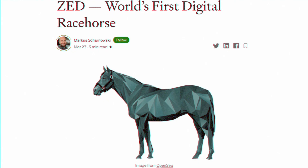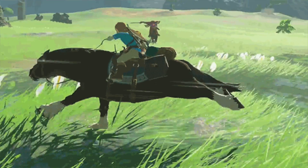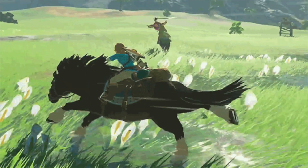Zed Run isn't a new thing to the NFT space. It is the world's first digital racehorse. I know it's definitely something up for debate considering Link had his horse in The Legend of Zelda as the first digital horse — am I right? So this is the Kentucky Derby of the metaverse.